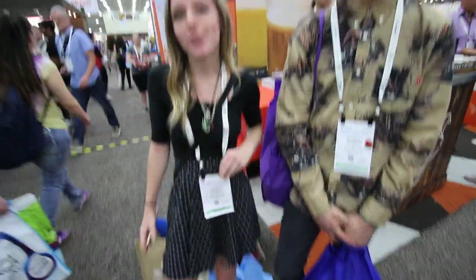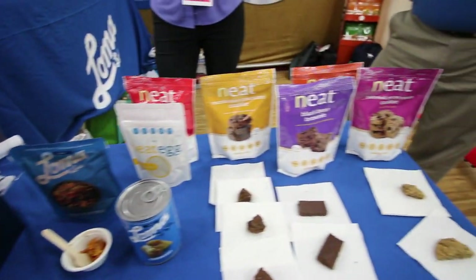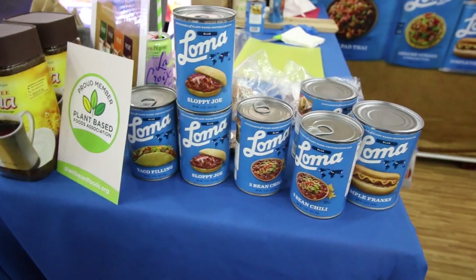Earth Fair — it's a health food store in Ohio. Loma Linda has new products: cookies, brownies, and a taco filling.